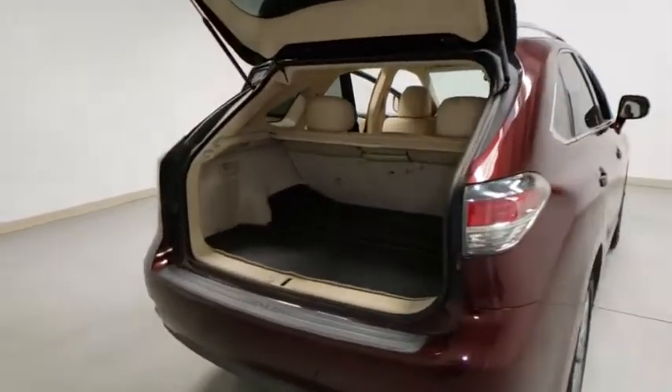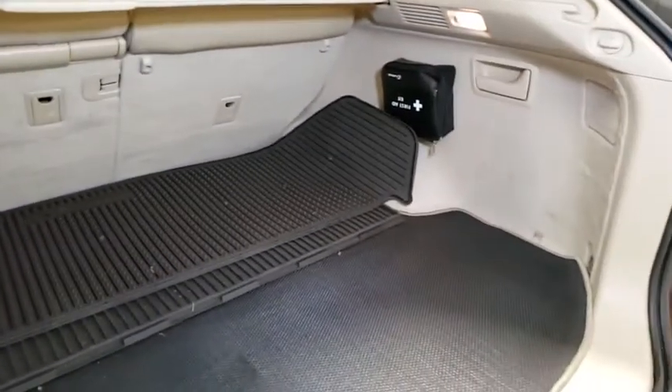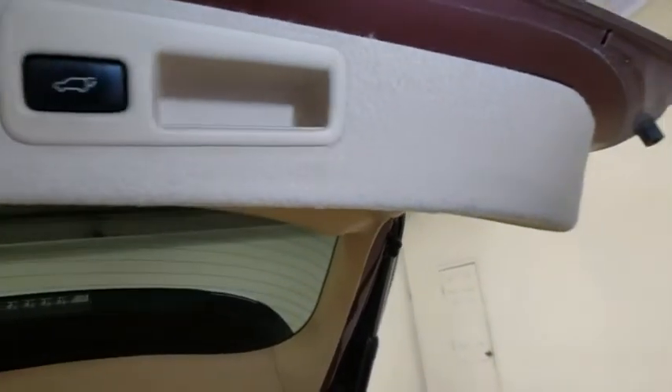Power passenger seat, traction control, power liftgate, dual airbags, alloy wheels, power steering, four-wheel disc brakes, CD player, fog lights, security system, compass, power windows, rear window defroster.